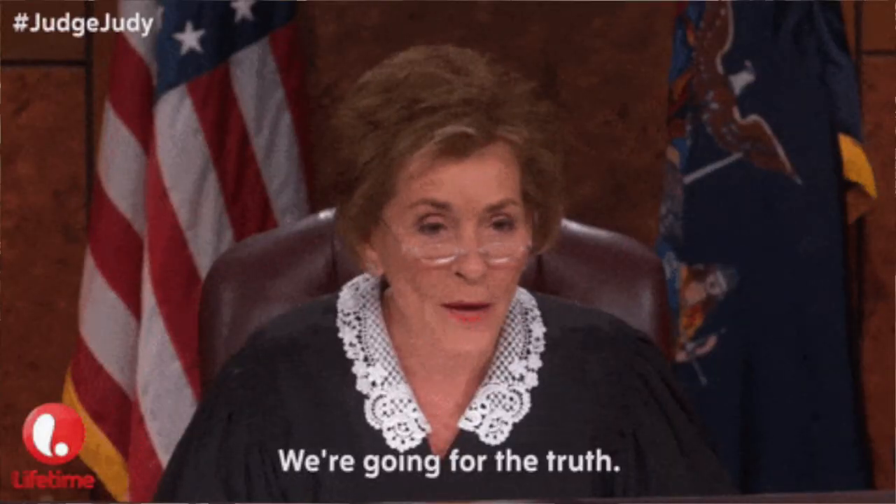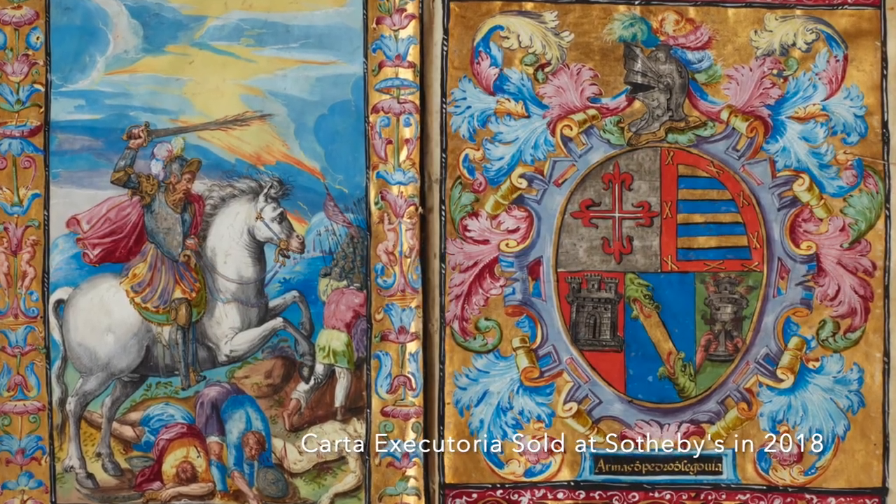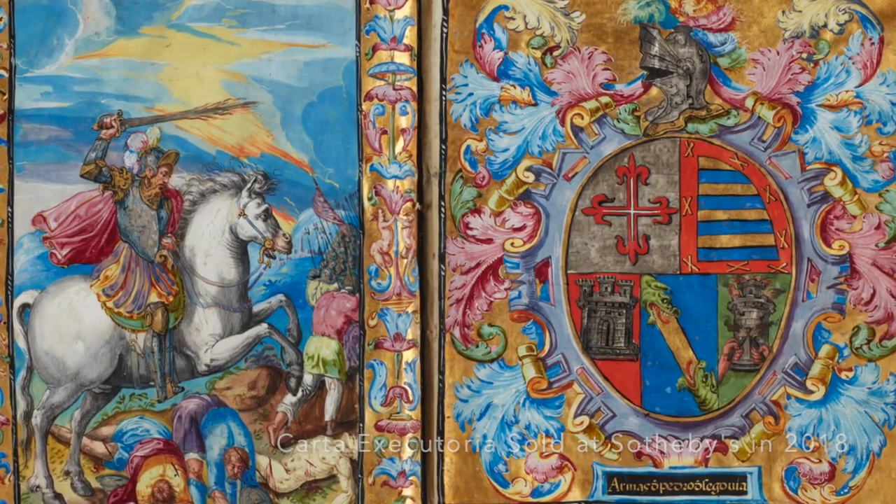Sometimes these claims were challenged in court, and if the court ruled in your favor — which they often did — that would transform these cartas privilegios, these documents of privilege, into a carta ejecutoria. Finally, these manuscripts were often illuminated and were sources of great pride for Spanish families that could trace their lineage and show proof of it with an illuminated manuscript.